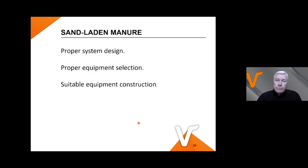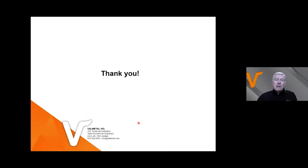So that concludes my presentation. Working with sand-laden manure, the system needs to be the right design from the start, with proper equipment selection and construction. We don't want to overwork equipment or put inappropriate equipment into sand — you'll be a very unhappy owner. I hope our experience is a little bit of help for you. Thank you very much for joining us.